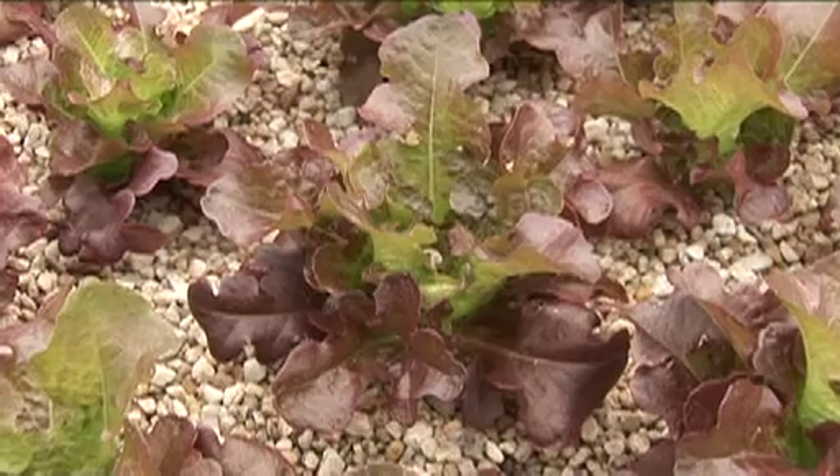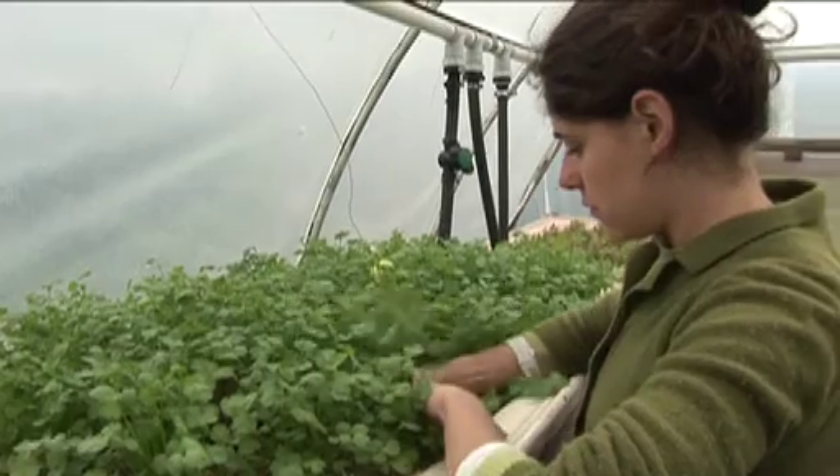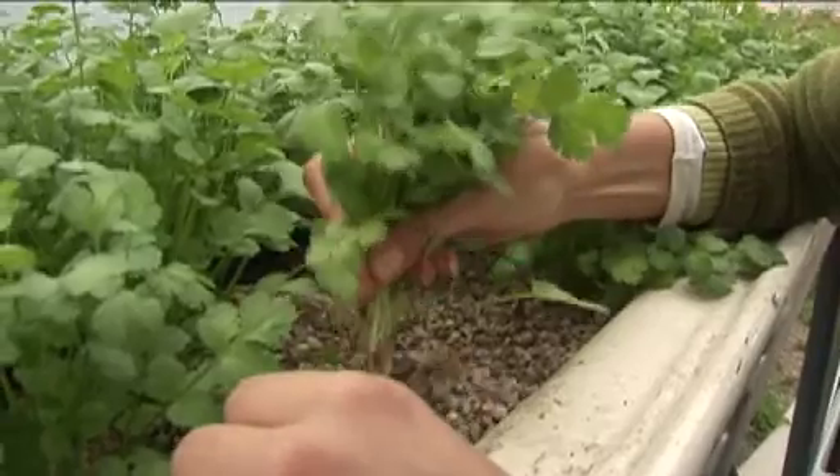There's lettuces and coriander, and some basil on the other side there as well. The reason I've got those growing is because they grow quite quickly — in about five weeks I can harvest them and then they get sold here at the market at Sears.